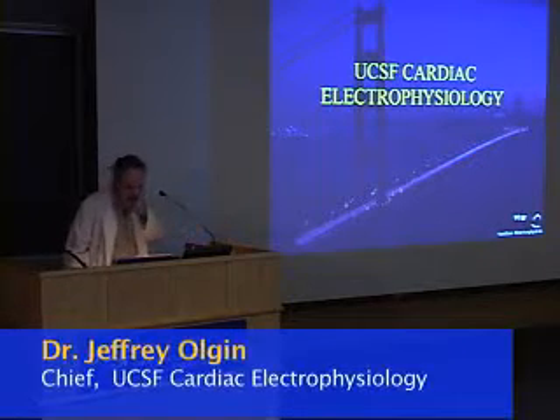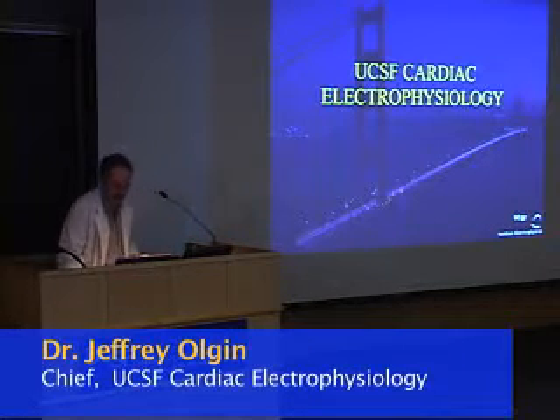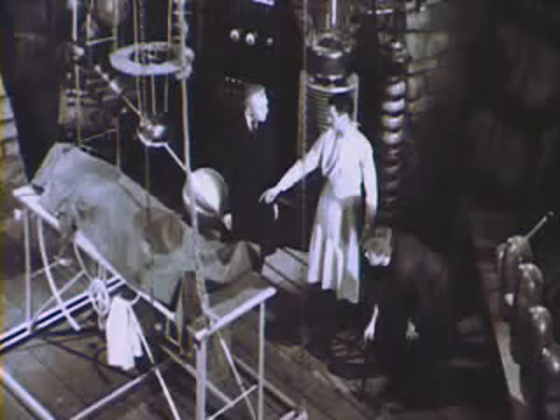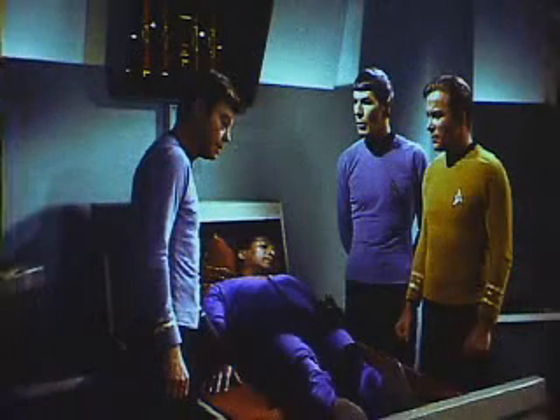For those of you that haven't seen the previous EP lab, I think the contrast is worth sharing with you. This is what the EP lab looked like before we moved. But this is what it looks like now.